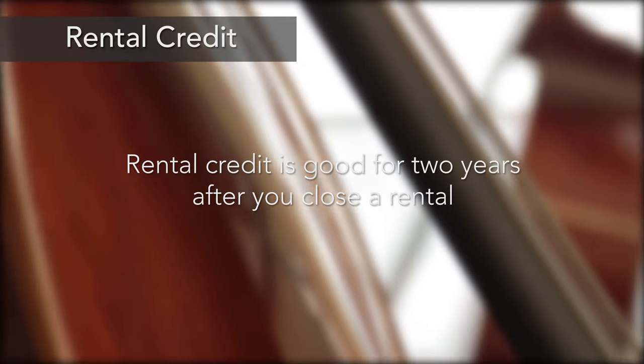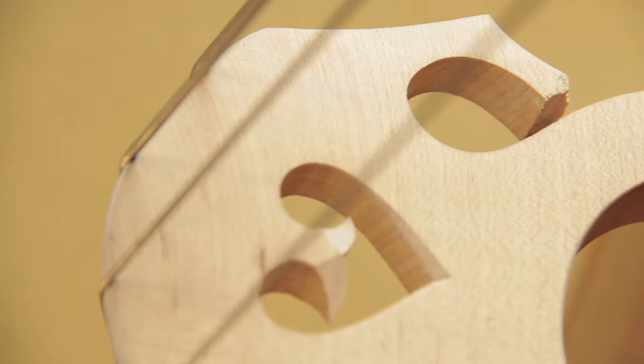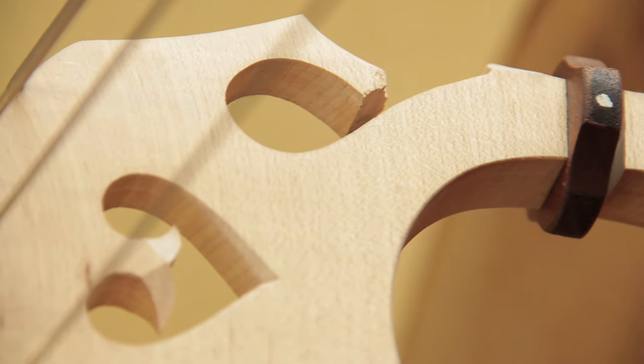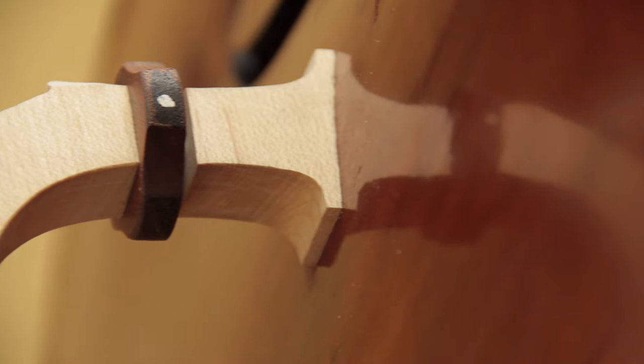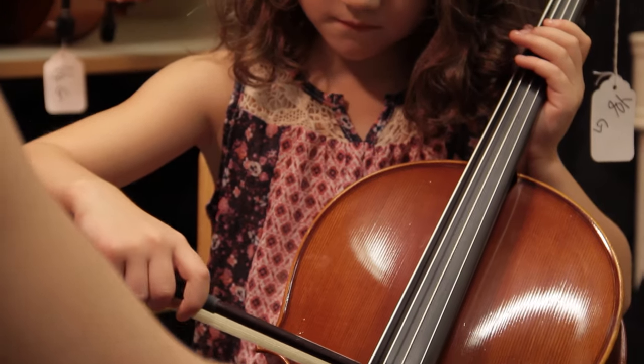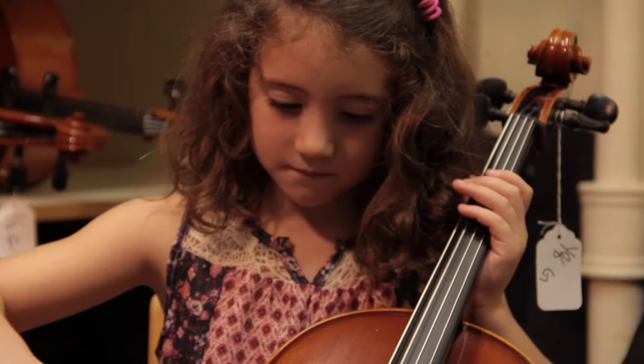Rental credit is good for two years after you close a rental. And it might be that you reach a point — or the child reaches a point — before the full size, maybe at the quarter or at the half size, when they really are ready to move into finer instruments. At that point, you can take your equity and use it for a finer instrument or move up into a higher level of rental.